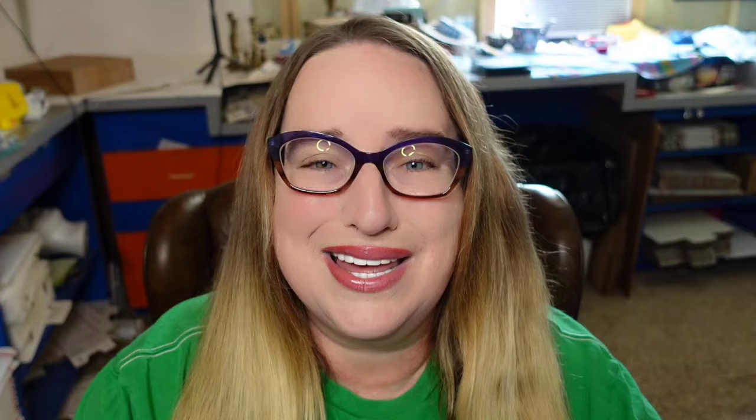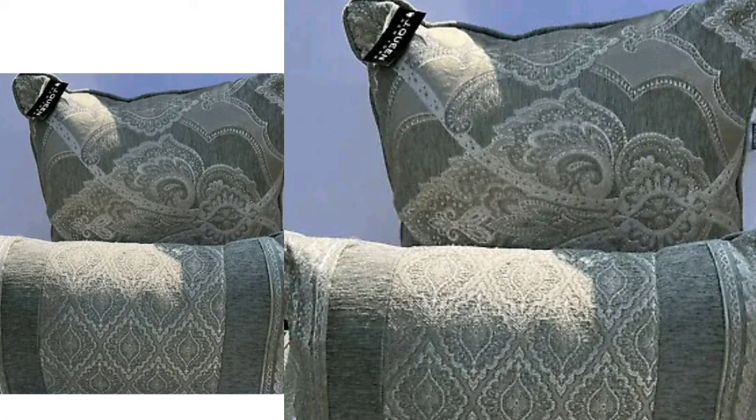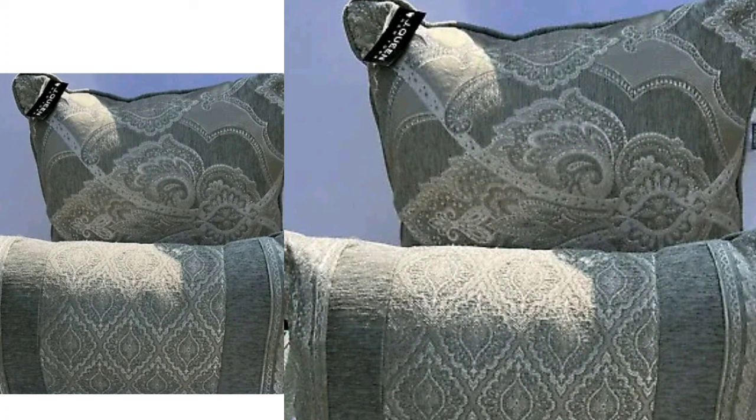This next one goes to show you that some decorative throw pillows can be very valuable. This is a J Queen New York Savannah decorative throw pillow — a set of two that sold for $125. Here you can see them up close; they do clearly say J Queen in the corner. These are not overly impressive and something I probably would not have given a second look to, but a great sale at $125.